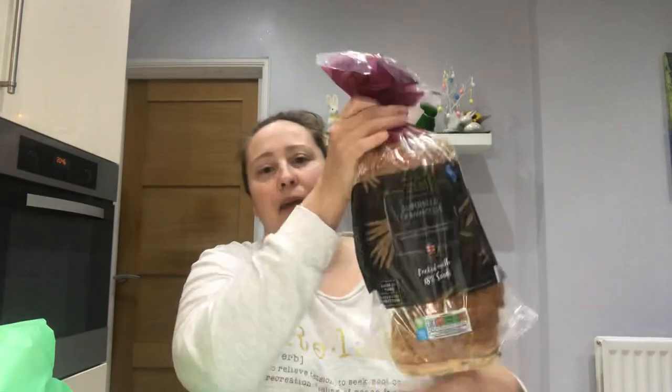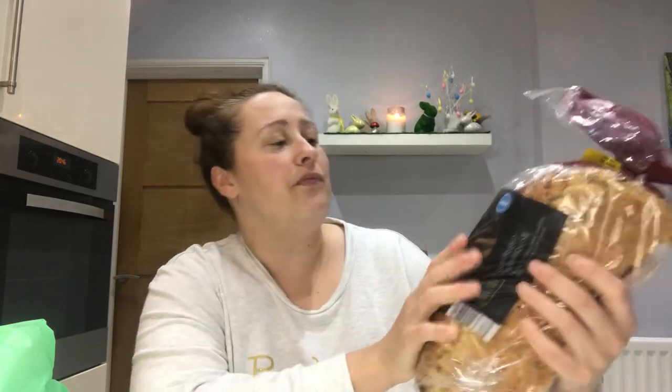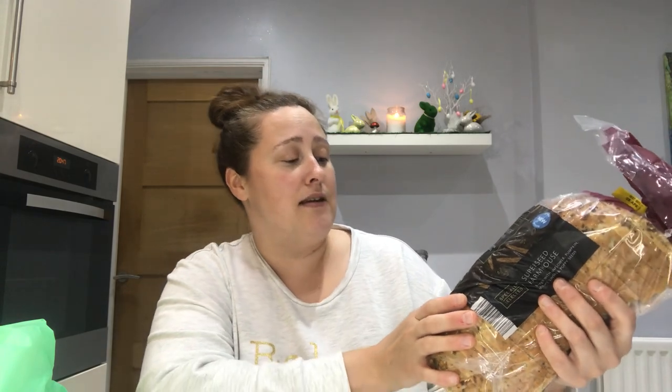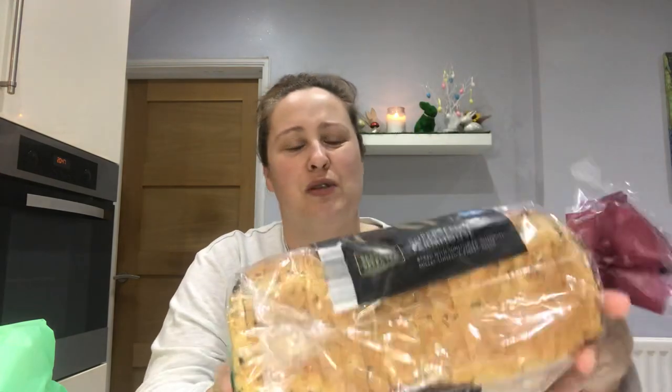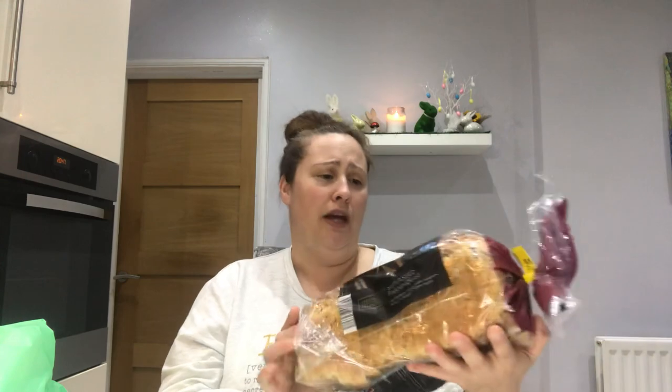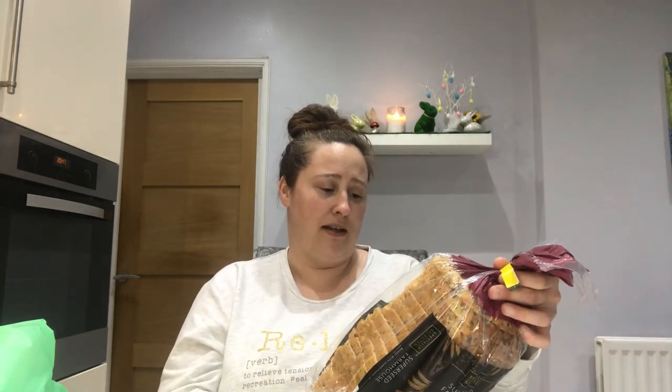The first item I picked up is a seeded loaf. This is the Speciality Selected range from Aldi — it's a super seed farmhouse loaf baked with sunflower, pumpkin, millet, linseed and poppy seeds. I haven't had seeded bread for ages. My husband likes it but the kids prefer white bread, so I usually get white. I think this was something like 79 pence and it's a large loaf — 800 grams. It'll come in handy for light lunches and breakfast through the week.